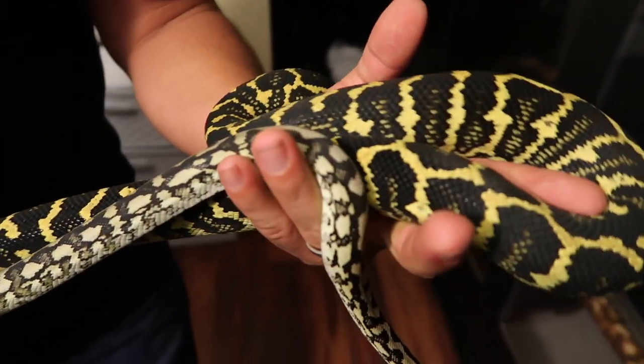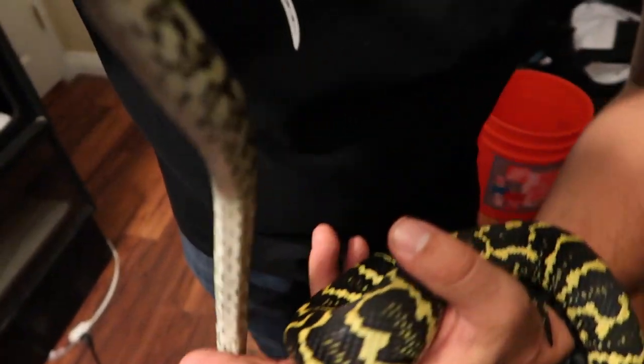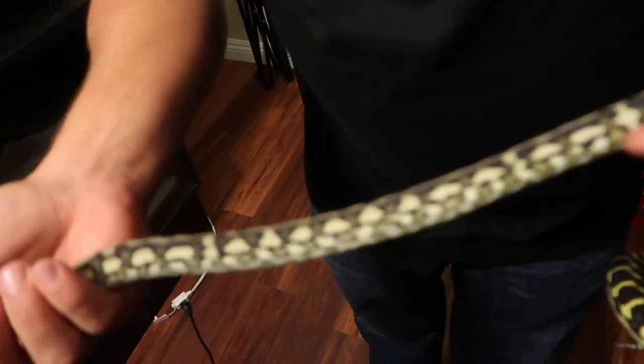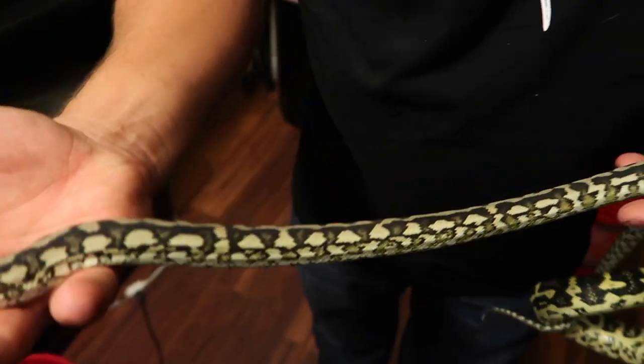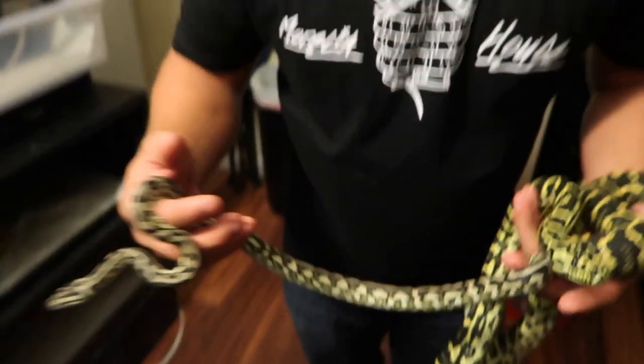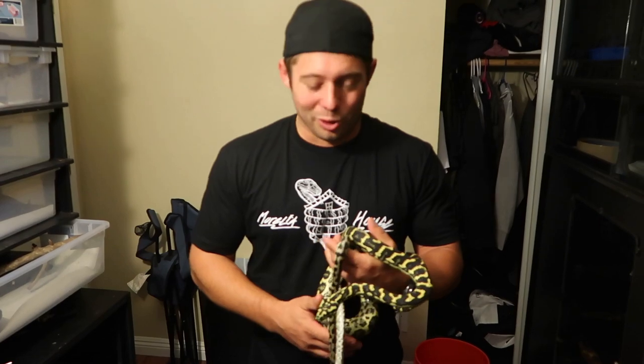Not all jungle carpets are black and yellow. This Gelatin locality animal is actually from the northern range, and you'll see there is no yellow on her at all. It's much more of a silvery, olive, black tone — but no yellow. Just because something's a jungle carpet doesn't mean it's black and yellow. They're an extremely diverse species of snake and they're a lot of fun to have in your collection. So those are a couple of the jungles.